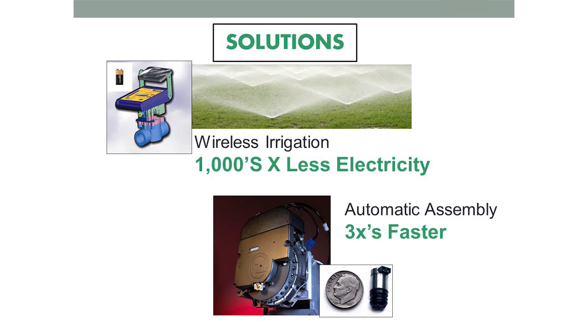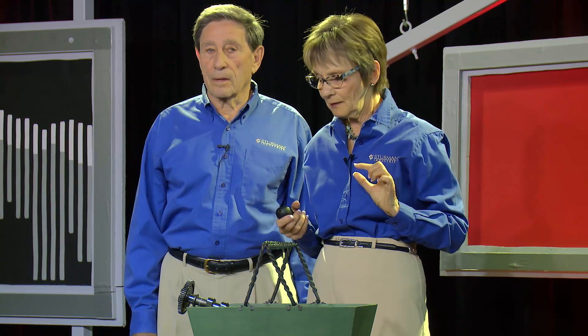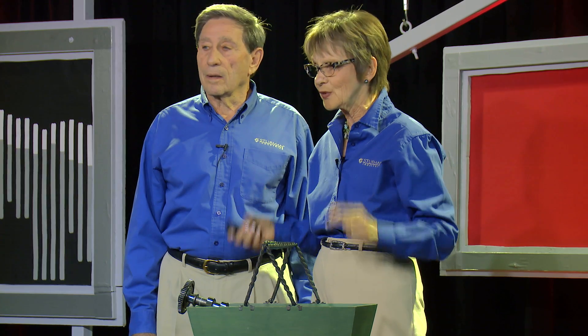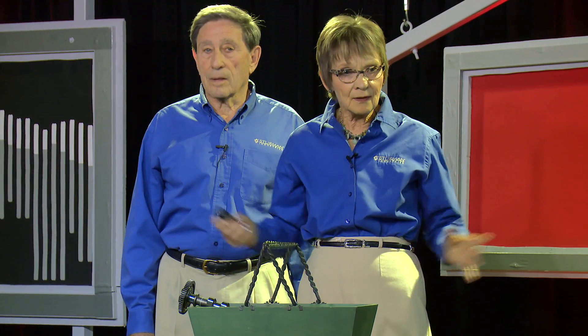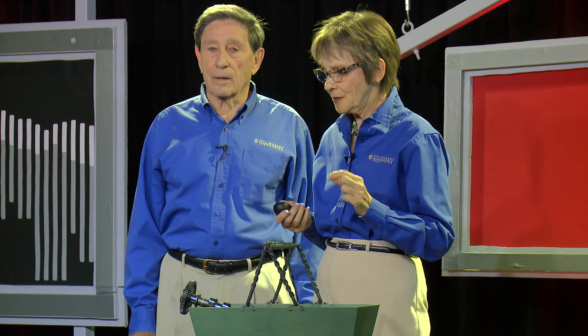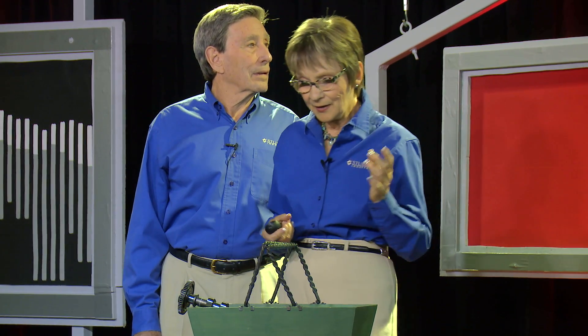Some examples of what it can do: for irrigation it's been applied and shows a thousand times better — actually, maybe ten thousand times less energy when you go digital. It can irrigate a whole field with a nine-volt battery. A pick-and-place machine put into production increased throughput three hundred percent — three times. Imagine if we did this all over the world and industry started adopting this — how much less energy we would use.